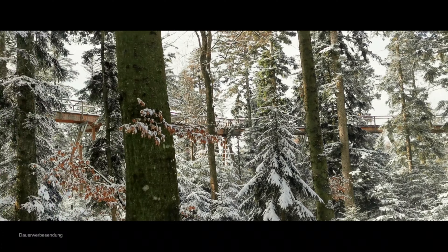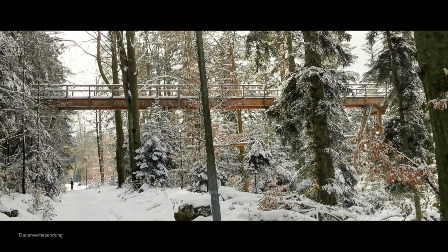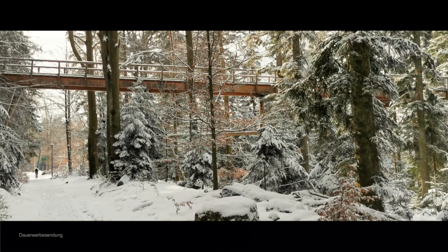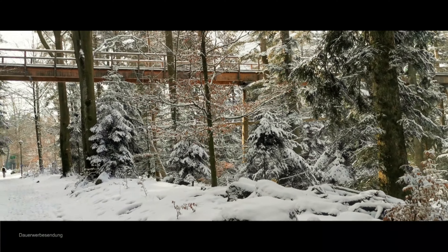Der Waldwipfelfahrt von unten. Ich wette mit euch, das ist das einzigste Video, wo so viel Waldwipfelfahrt von unten ist. Die anderen filmen ja alle von oben, aber das kann ja jeder.